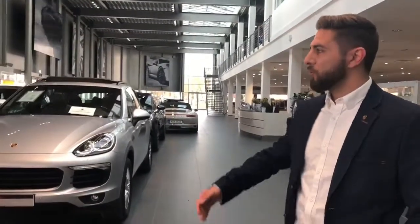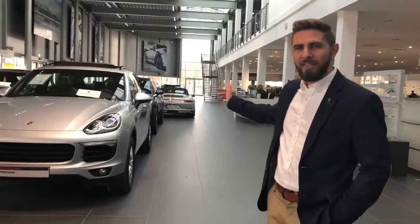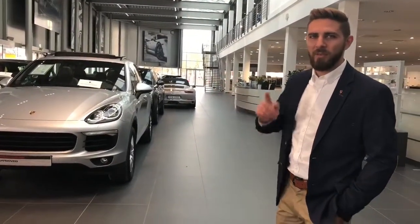So here is where everything begins. We are now in Porsche Olympia Park Central in Munich. This is our showroom, and I think this is the best time to start the day with a Porsche car.